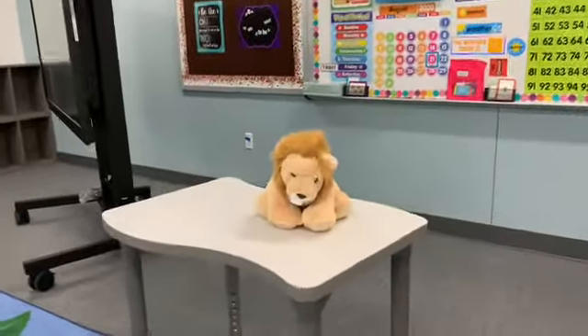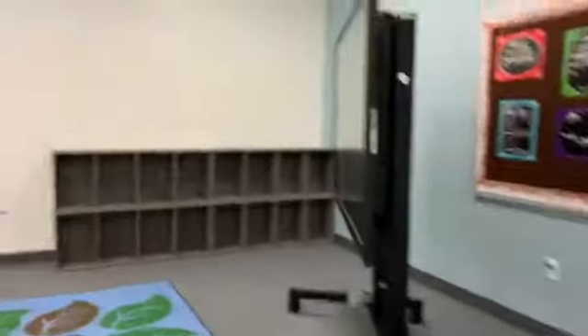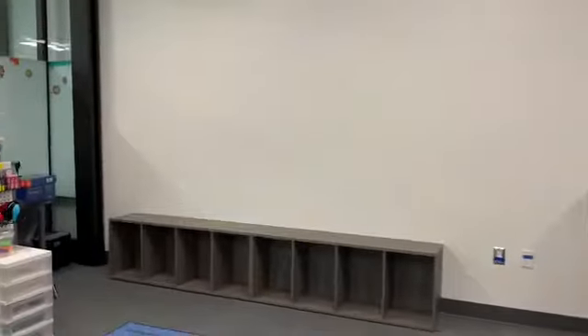Alright, this is our phonics lion. His name is Rasheed. You'll meet him later. And there are the cubbies that the guys just put in. And they very clearly said no jumping on cubbies. So that's official from the guys who put the cubbies in.